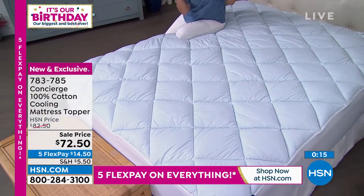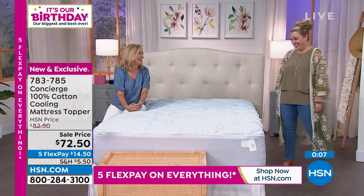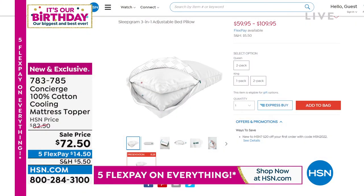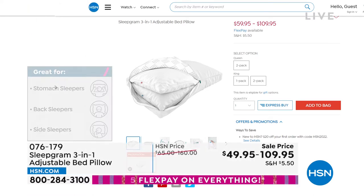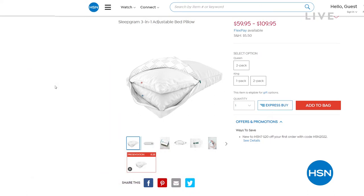We're going to continue with one more item — a sleep gram. It's a complete sleep system in a pillow, coming up right after a quick break. This is my first time presenting it — we're doing an exclusive HSN price. It's out there in the marketplace, all the celebrities and luxury lovers get it. We're doing it for just the price of a pillow. We'll talk about the sleep gram three-in-one adjustable bed pillow when we come back.